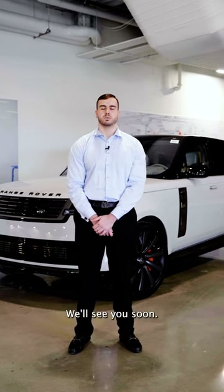Again, my name is Jason Ruff here at Jaguar Land Rover Brooklyn. If you have any questions, please give us a call. We'll see you soon.